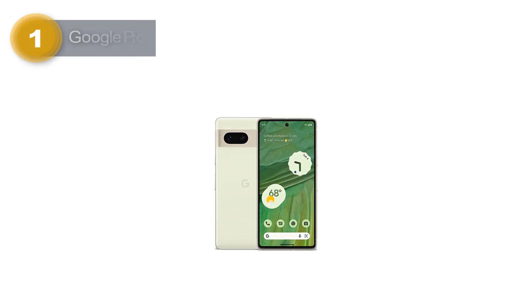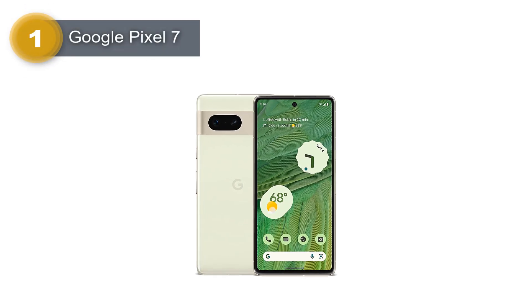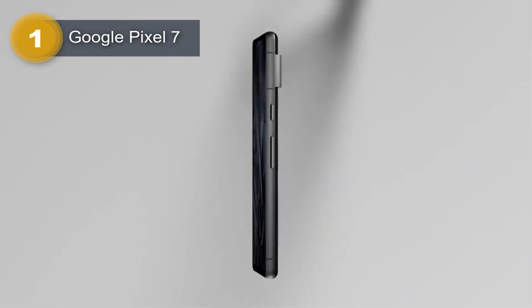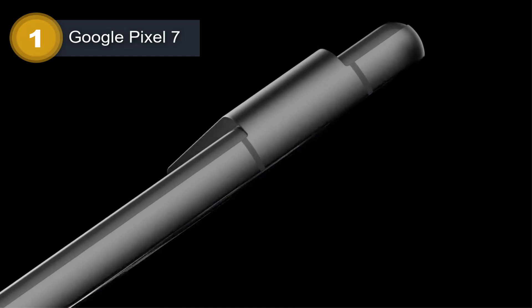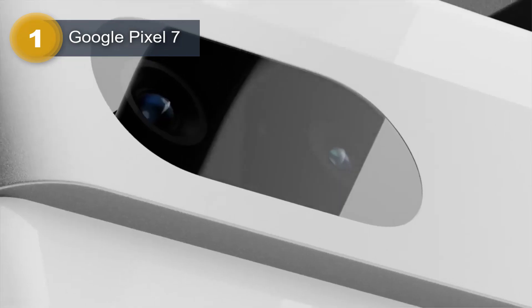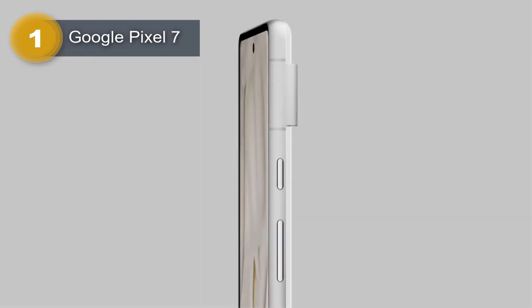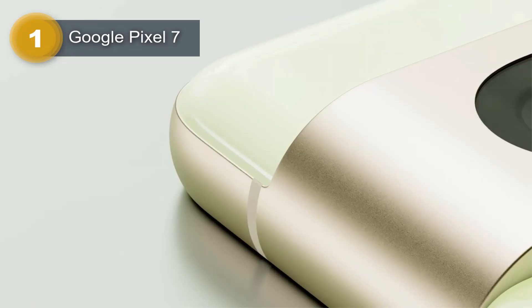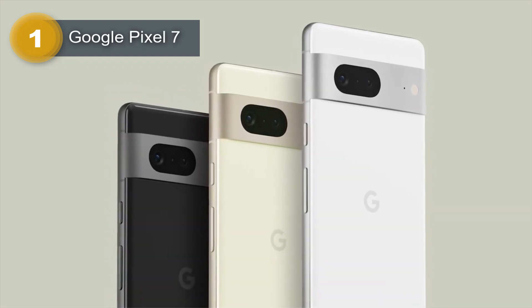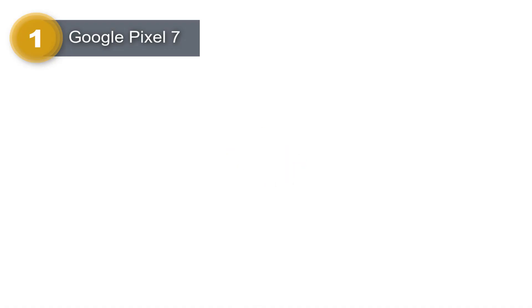Number 1: Google Pixel 7. The Google Pixel 7 is a cutting-edge smartphone that combines state-of-the-art technology with sleek design. With its advanced network capabilities, it allows you to stay connected with lightning-fast speeds and reliable connectivity, thanks to its support for GSM, CDMA, HSPA, EDDO, LTE, and 5G networks.